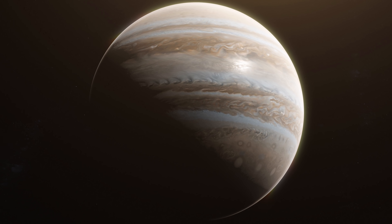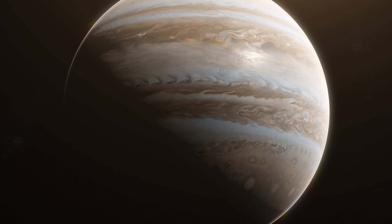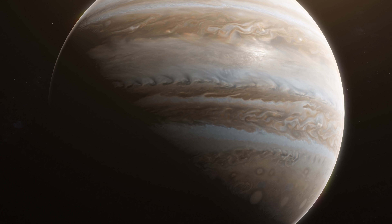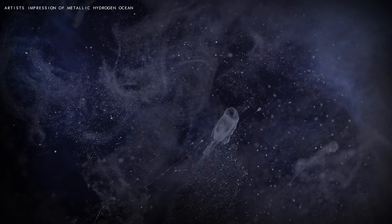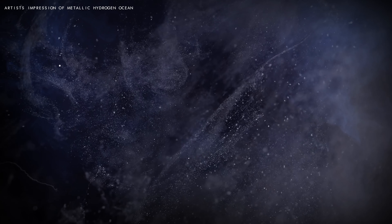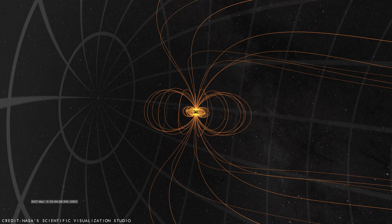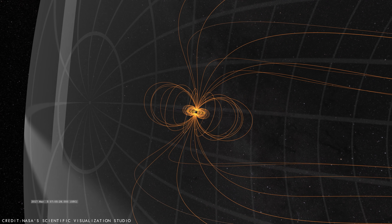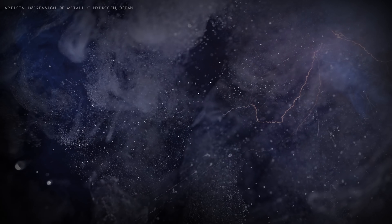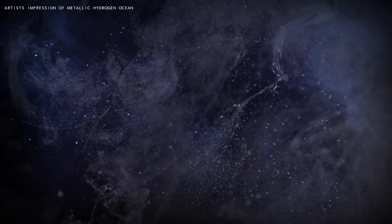Jupiter's enormous ocean becomes even more bizarre the deeper it falls, because at depths of perhaps halfway towards the centre of the planet, the liquid hydrogen starts to act more like liquid metal. This extraordinary phenomenon is caused by the ever increasing pressure, which at this depth is millions of times the atmospheric pressure at sea level on Earth, squeezing the liquid hydrogen atoms so tightly their electrons break free. These electrons can then flow throughout the liquid, generating an electrical current, which along with a fast rotation, possibly explains why Jupiter has such a powerful magnetic field. Under this immense pressure, the temperature also soars, hitting a scorching 10,000 degrees Celsius or 18,000 degrees Fahrenheit.